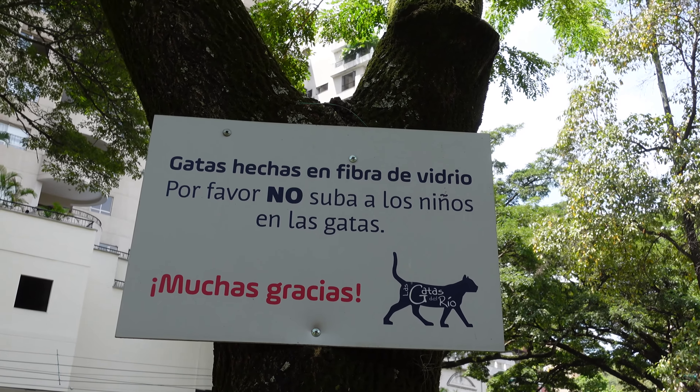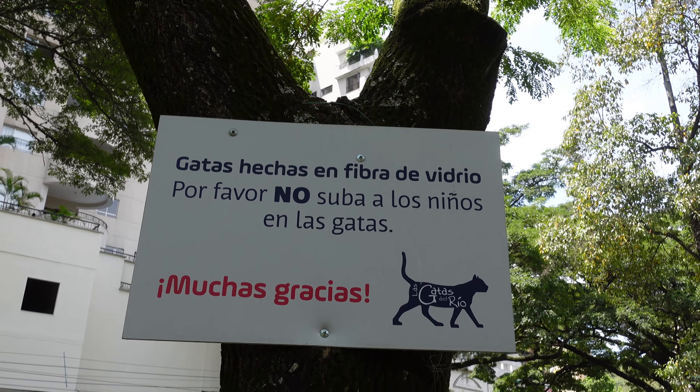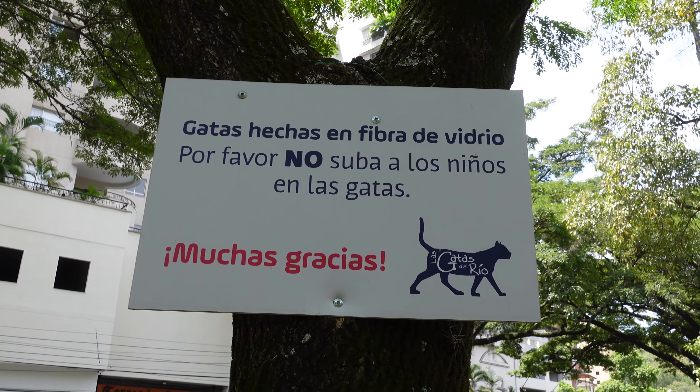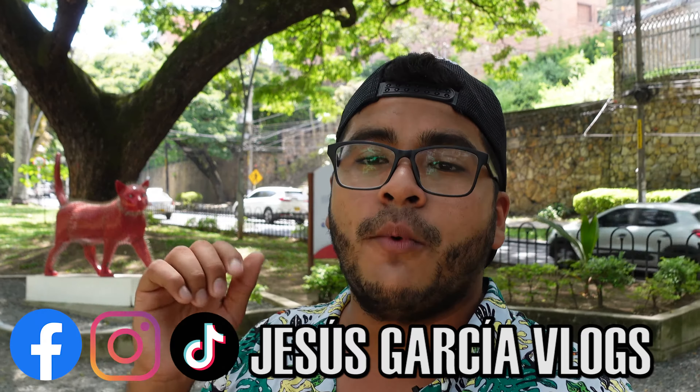Ya saben, si vienen a este lugar, las gatas están hechas en fibra de vidrio. Por favor, no subir a los niños a las gatas porque pueden dañarlos, pueden romperlos, y estaríamos malogrando un lugar turístico muy bonito. Espero que vengas un día en tu visita a Cali a conocer este maravilloso lugar gratuito, como a todo viajero mochilero como yo le gusta. Si te gustó, regálame un like, suscríbete al canal activando la campanita, compártelo con tus amigos, sígueme en mis redes sociales como Jesús García Blog en Facebook, Instagram y TikTok. Nos vemos en otra aventura en Tierras Caleñas. ¡Bye!